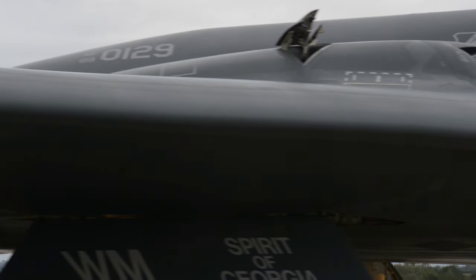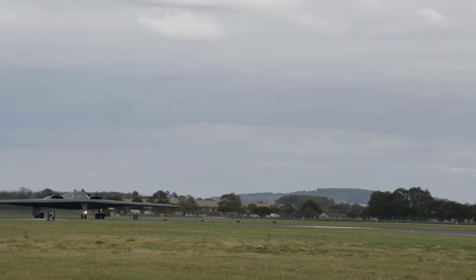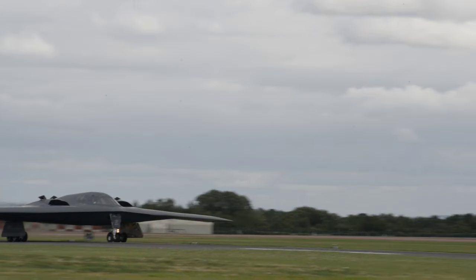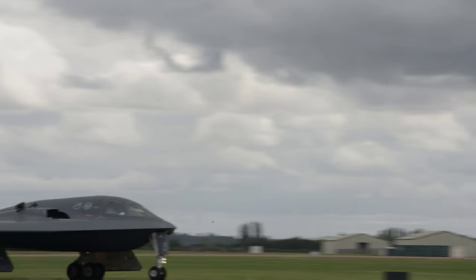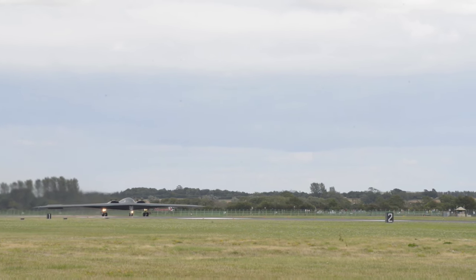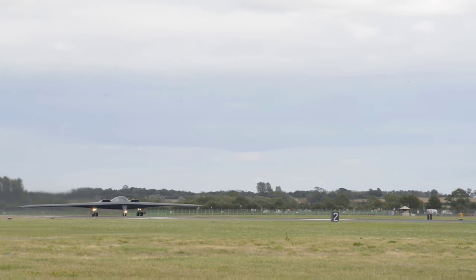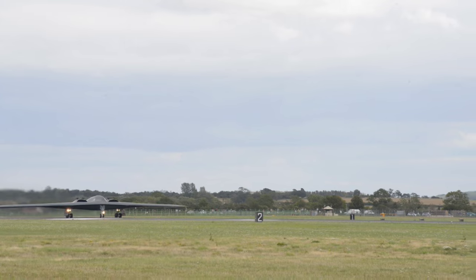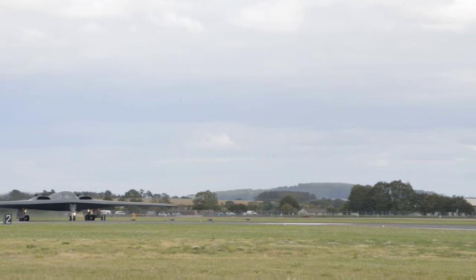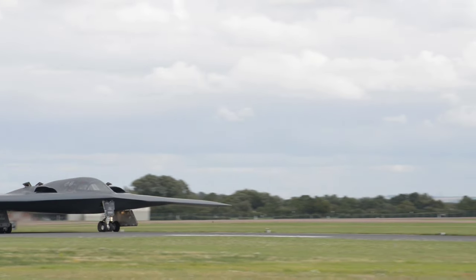The primary objective behind the development of the B-2 Spirit was to assume the crucial penetration missions of the United States Air Force, which involve the ability to penetrate deep into enemy territory to deploy various types of ordnance, including nuclear weapons. Being a flying wing aircraft, the B-2 has no distinct fuselage or tail. However, it enjoys several significant advantages over its predecessors, thanks to its unique combination of advanced low-observable technologies, superior aerodynamic efficiency, and impressive payload capabilities.